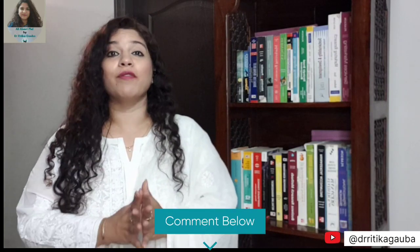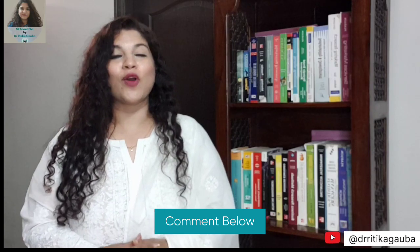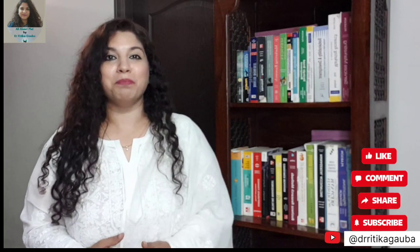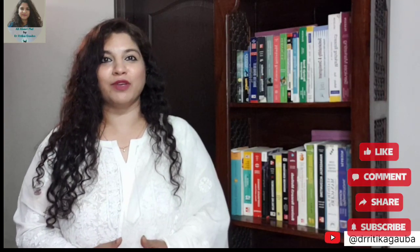Do let me know if you have any other questions related to PMRF — please put them in the comment section below. If you have any other questions related to PhD, please let us know as well. Remember, I am your one and only PhD mentor, advisor and trainer, and this is the only channel dedicated exclusively to PhD. Don't forget to subscribe, like our videos, and share them with your friends and family members who are looking to do a PhD. Thank you so much for watching.